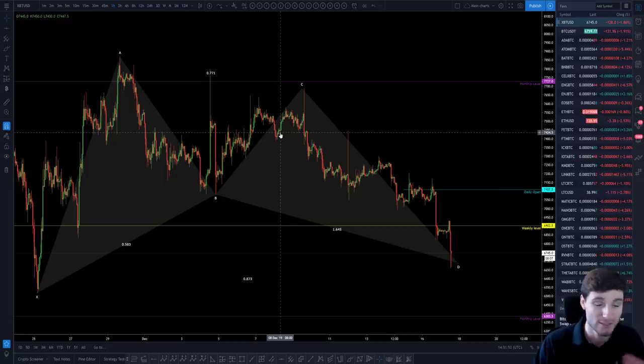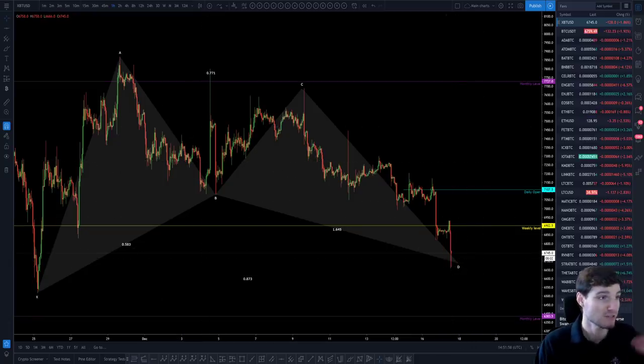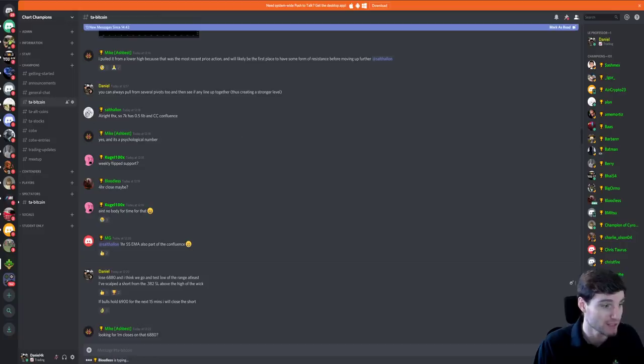I'll be trading and updating you probably for the rest of the week. If you want these sort of live updates, you just need to join the Champions group — that's where I give the updates.